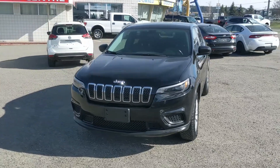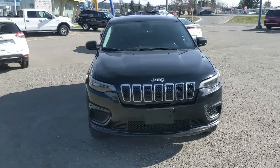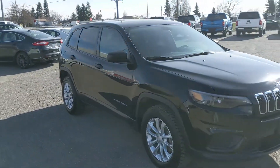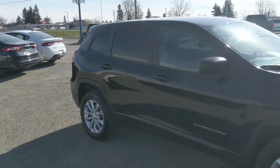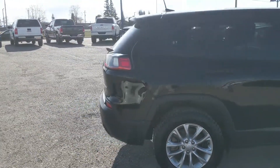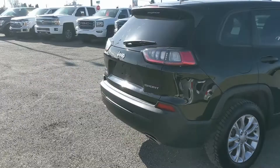Hello, this is Eric at the Prince George Ford pre-owned Supercenter, and we're taking a look at the 2019 Jeep Cherokee Sport, powered by a 3.2 liter V6 engine, providing you with plenty of power for getting around with four-wheel drive capabilities. You're going to be able to get around pretty well, but let's take a look inside.